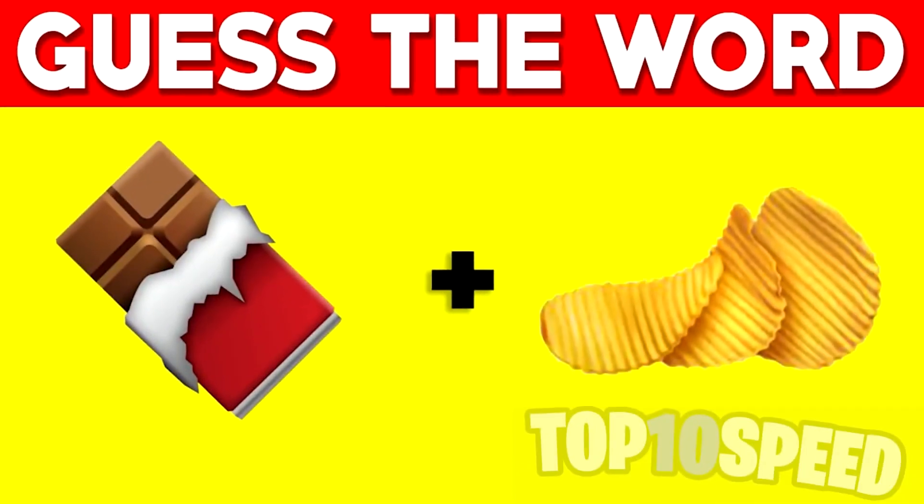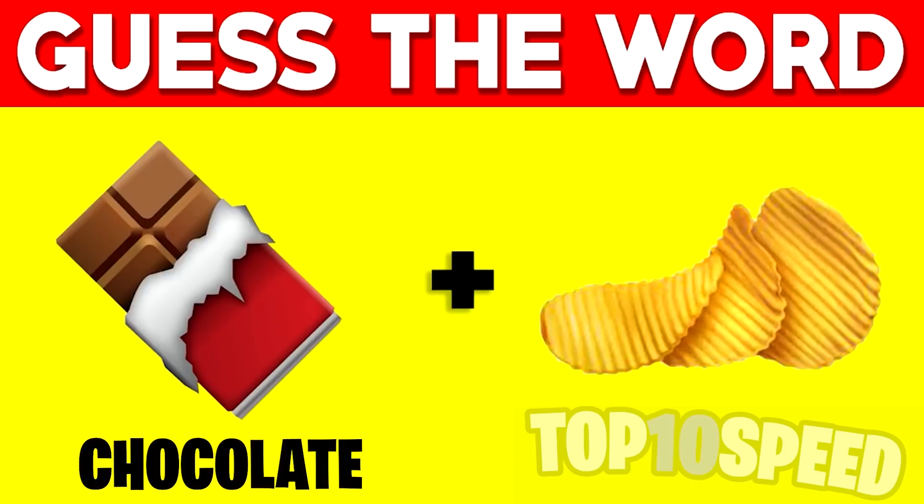We have two emojis on the screen and these two emojis make up a word. My challenge for you is to try to figure out what that word is and comment it down below. I'll give you a few seconds to figure it out and then reveal the answer. The first emoji is chocolate and the second is a chip, so combined they make chocolate chip.